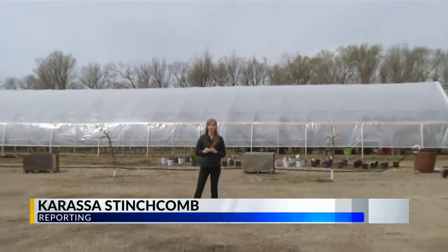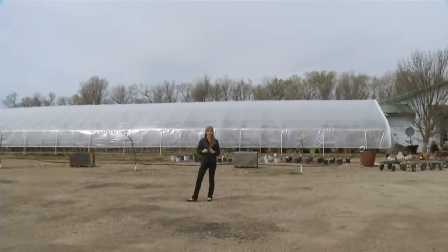This might look like your typical greenhouse, but once you get inside, you can choose between a peony — the plant — or a panini — the sandwich.